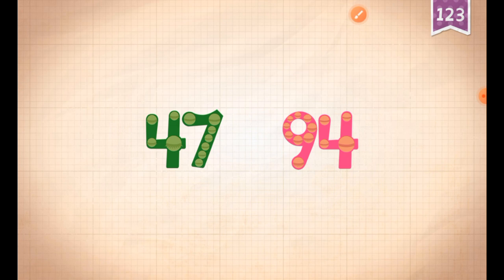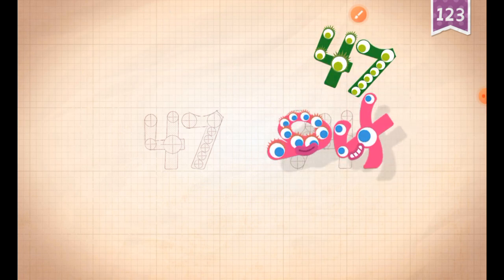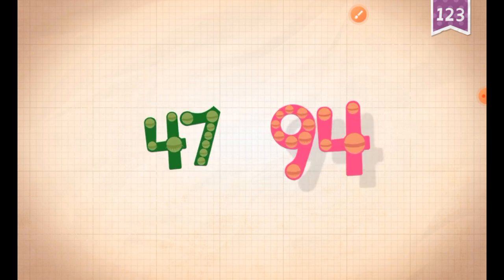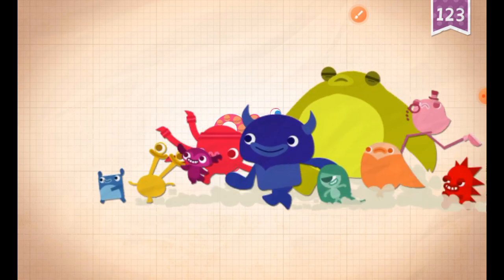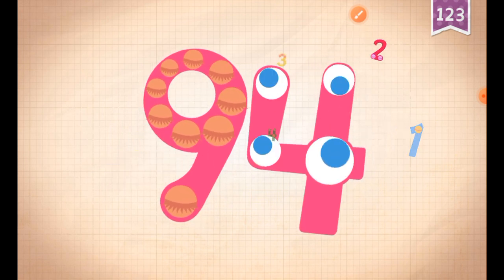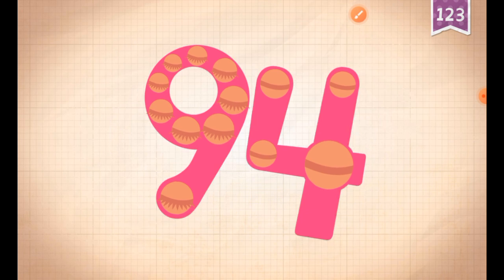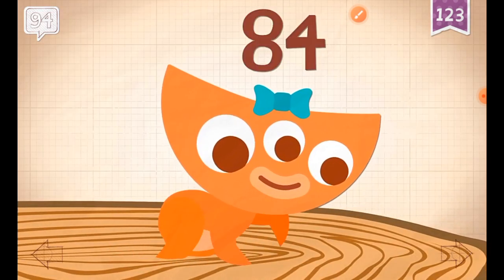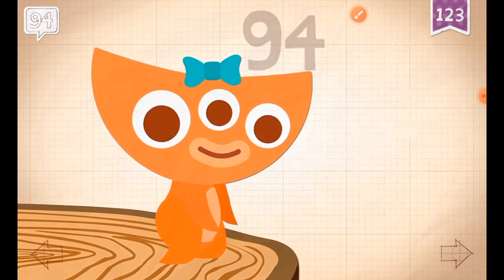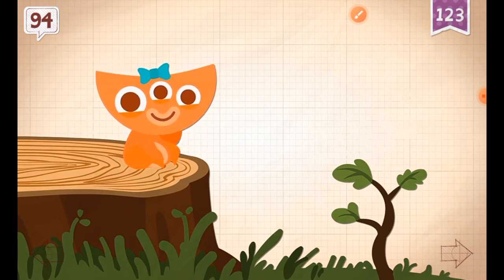Count by forty-sevens. Forty-seven, ninety-four. Ninety-four! Thirty-three! Ninety-four! Abby counted the rings and figured out the tree was 94 years old when it fell over.